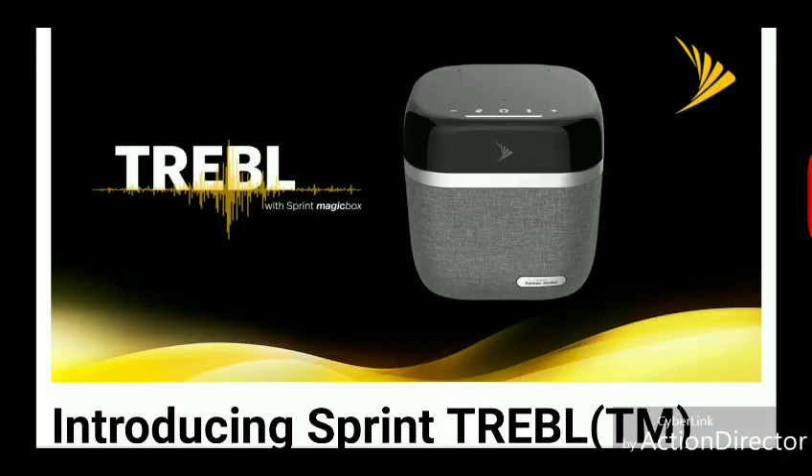It is Monday, January 7th, 2019. Thank you all for tuning in to the Sneed Mobile Tech YouTube channel. Today's video is going to be a quick one. I just wanted to give you guys an update on something that Sprint has officially planned on launching at CES next week.